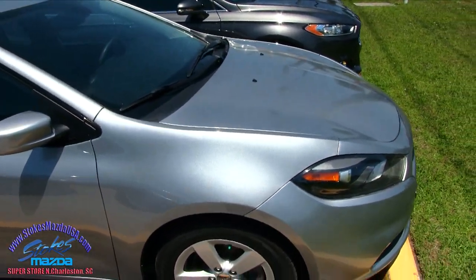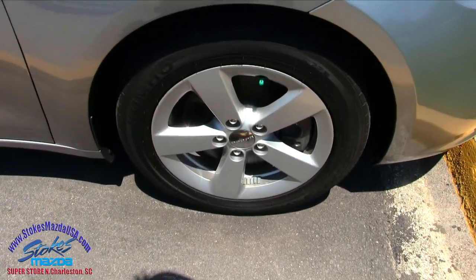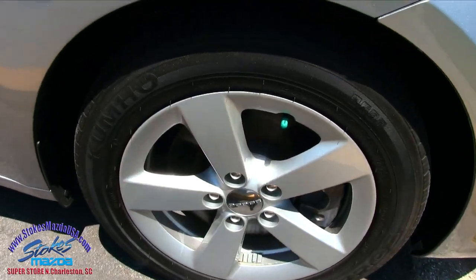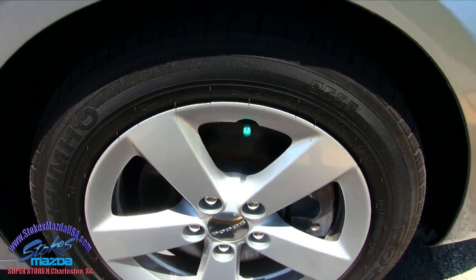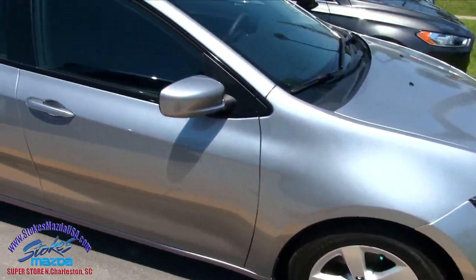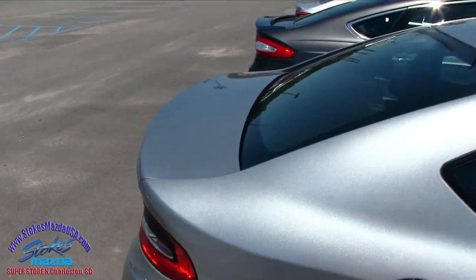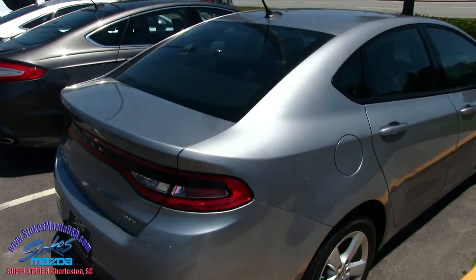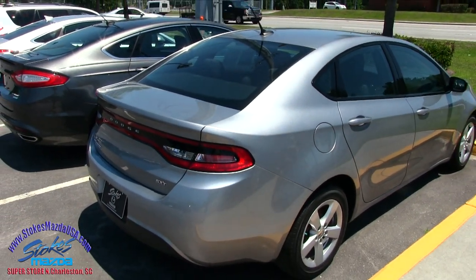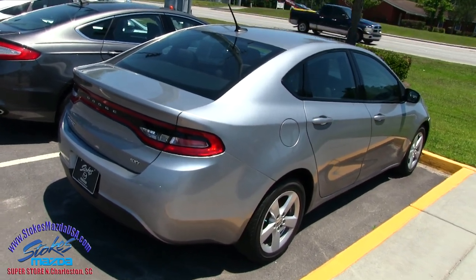Nice color — silver is a good looking color on the Dodge Dart. Let's look at our five-star silver alloy wheels with Kumho tires. Plenty of tread on the tires — 205/55 series with 16-inch wheels. Body's in good shape, no major dents or scratches on this little Dart. It's the SXT model, so a little more loaded up, pretty sporty.